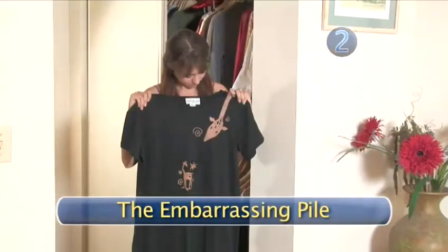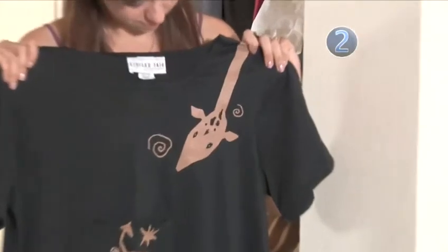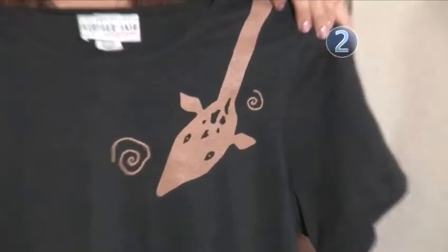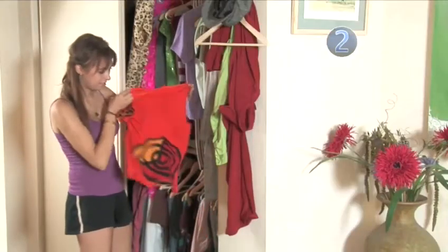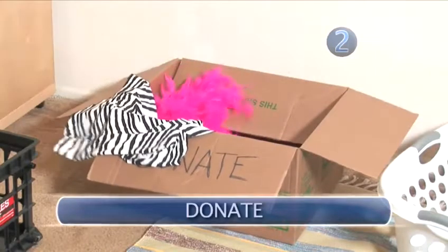Step 2: The Embarrassing Pile. This pile will consist of clothing that you never wear and will never wear — you're probably even a little embarrassed to own them. Put this box of clothing in the back seat of your car, not your trunk — you'll just forget about it — and donate these items to a thrift store.